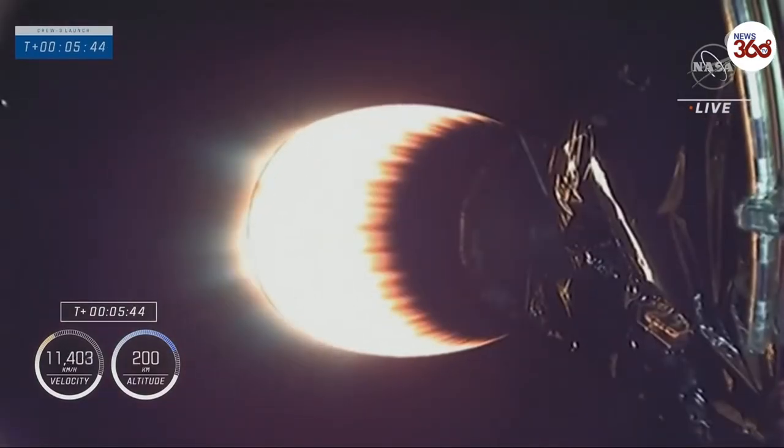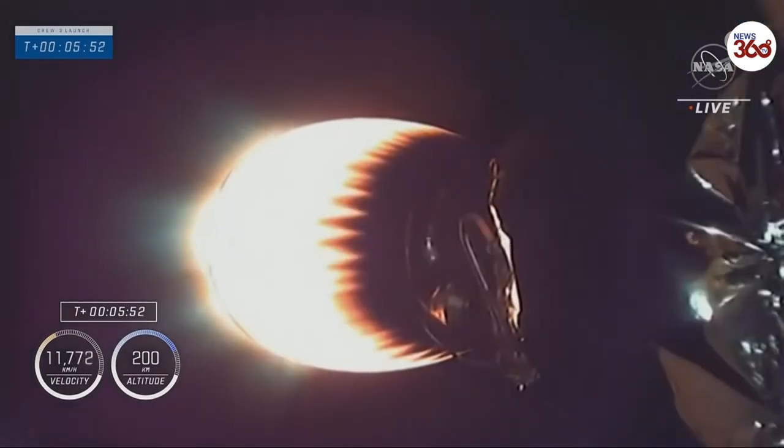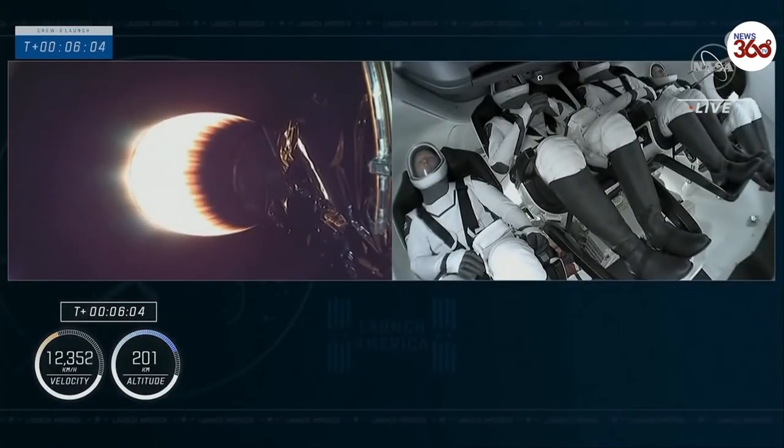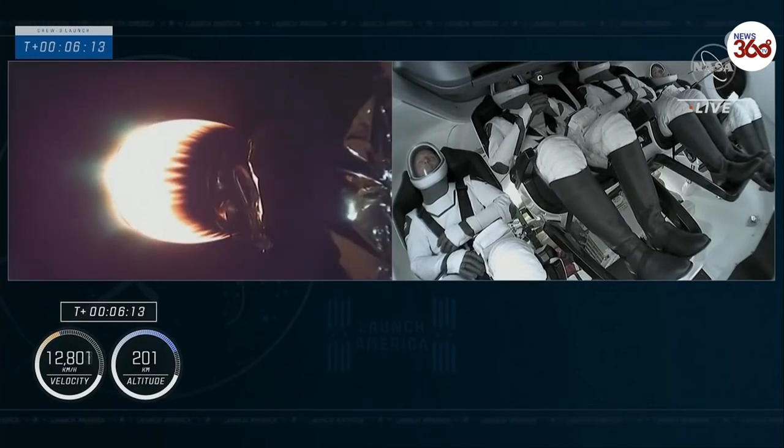Right now on the second stage, it's such a large amount of propellant — it takes a while for the second stage to really accelerate. The crew right now looks like they're pulling about one and a half G's. Everything is still looking good on that second stage. The next milestone on the second stage will be SECO. And we're getting our views now from inside of Endurance — our first views of the crew on their way to the International Space Station.